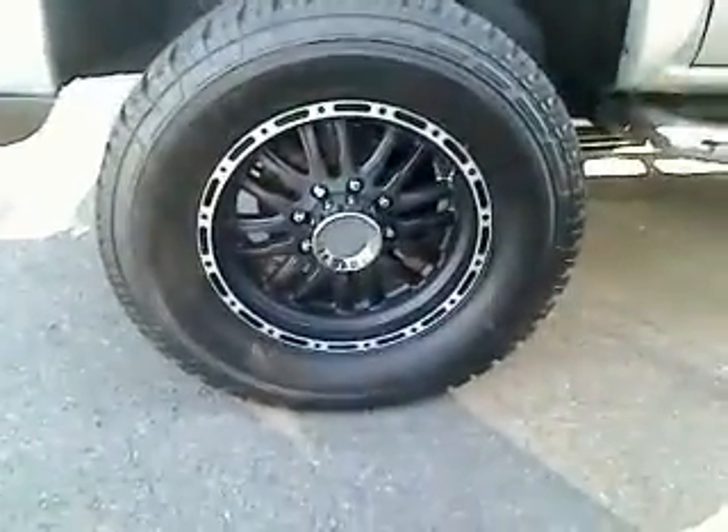It's got great rims too. Look down here — oh yeah, got that bling bling on there. We like that.